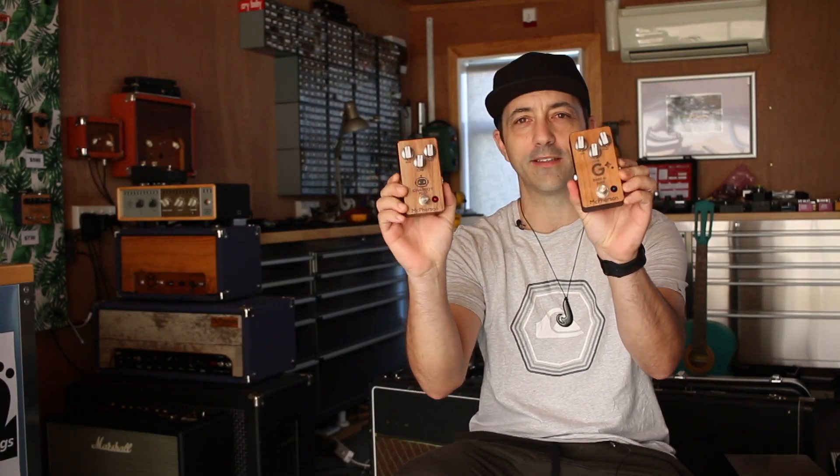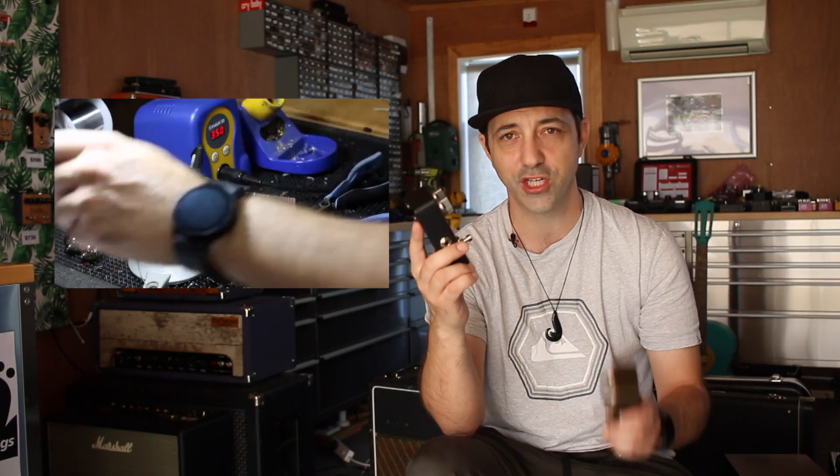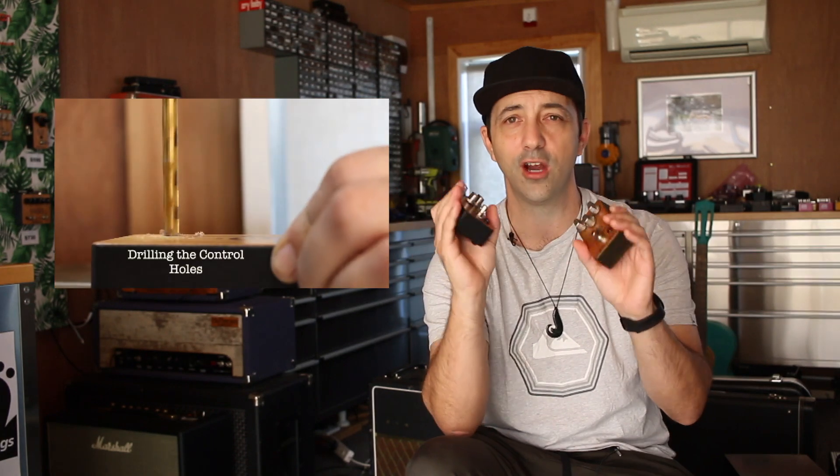Hey everyone, welcome back! Today is finally the day we get to put these two fuzz pedals up against each other. We've got the ChatGPT fuzz, designed by ChatGPT, and we've got Google's Bard AI fuzz, designed by Bard. A few weeks ago I made a couple of videos where I got ChatGPT and Bard to design original fuzz circuits, then I built those circuits into real pedals. We tested them out and it was really surprising how amazing they sounded. Today they're going to be versing each other in a whole bunch of fairly structured tests — I'd really love to see what you guys think down in the comments about who had the greatest sounding fuzz.